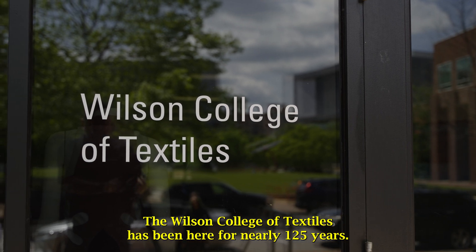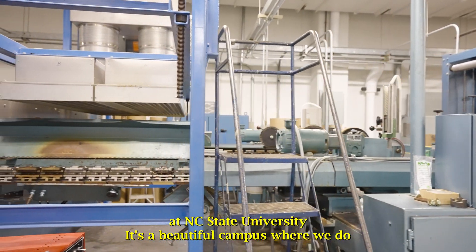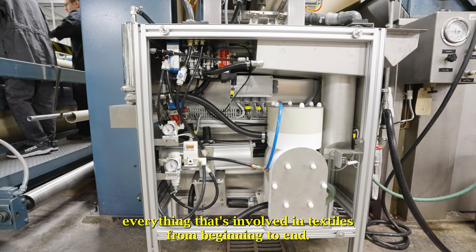The Wilson College of Textiles has been here for nearly 125 years at NC State University. It's a beautiful campus where we do everything that's involved in textiles from beginning to end.